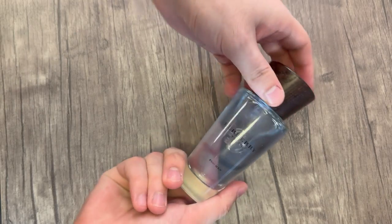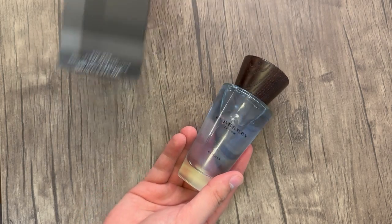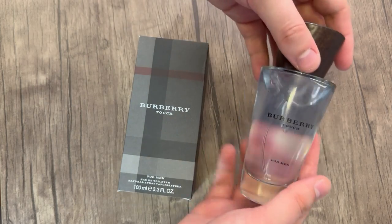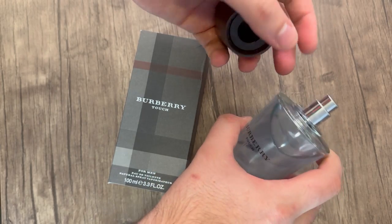Here is a close-up look at the Burberry Touch. It has that nice blue hue to it. It is a very fresh, clean, welcoming scent that also lasts a long while. I would say it lasts about six hours with a floral fragrance that grabs attention.